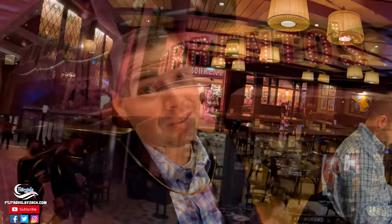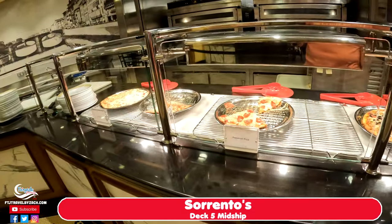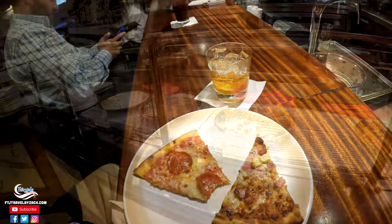Our reservation tonight for hibachi is not until around 9 o'clock. So I was thinking, maybe let's go have a slice of pizza. It is currently around 10 after 7, so that's a while. I'm going to have some Caribbean pizza and Petronian pizza to try it out and see how good it is.